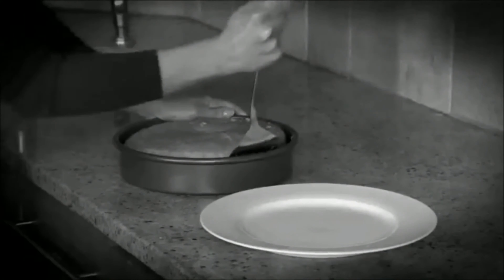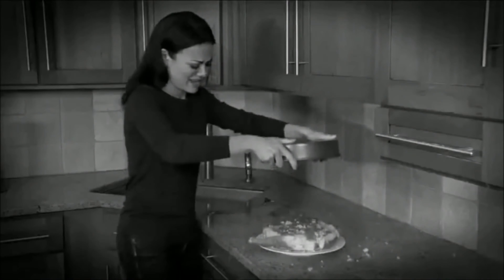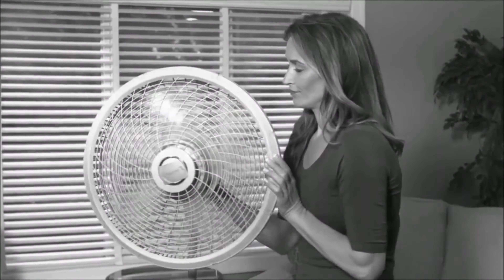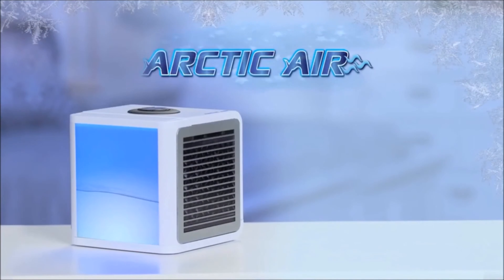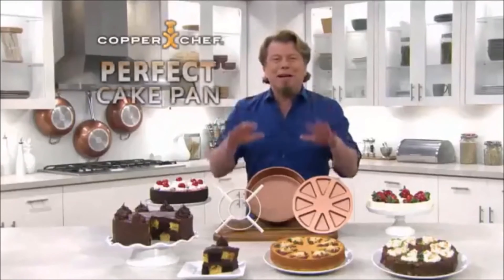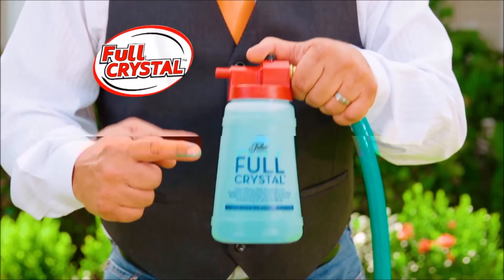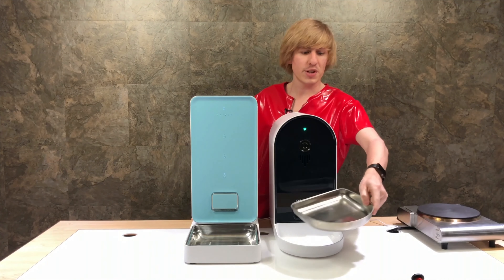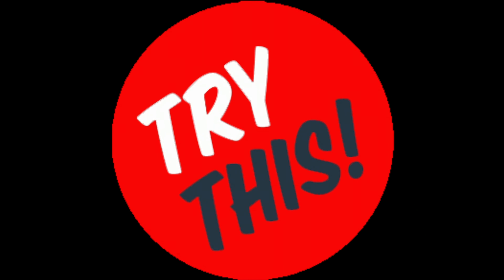Are you tired of wasting your hard-earned money on crappy products that just don't live up to their promises? Welcome to the show where I save you time and money exposing shitty products. Welcome to Try This.